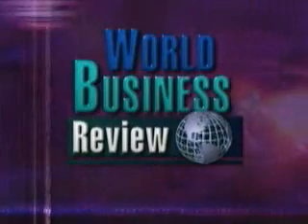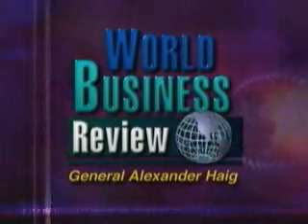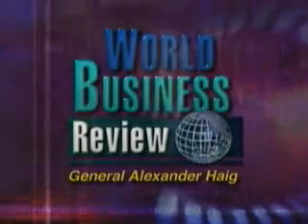State-of-the-art technologies, innovative business strategies, behind the scenes. Insights from cutting-edge users around the globe on World Business Review with Alexander Haig. The search for alternatives to foreign oil has intensified. That means nuclear power is back in the national limelight. Westinghouse Electric has the latest.